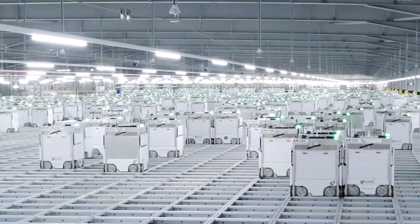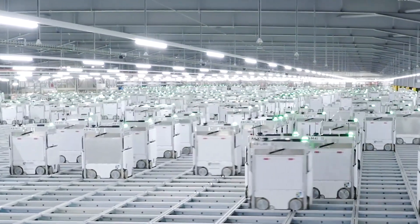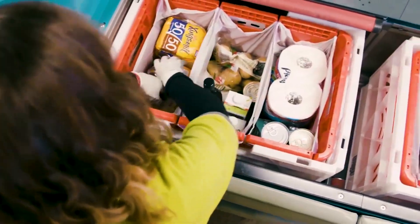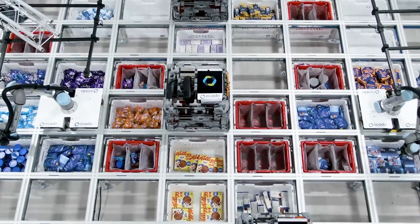This army of robots moves across a grid-like structure constantly, retrieving groceries and packaging them for delivery. The robots have a unique design featuring a tall vertical body with wheels, which allows them to navigate the grid seamlessly.